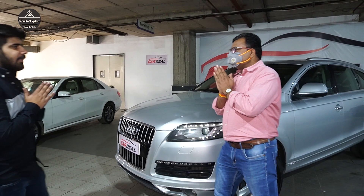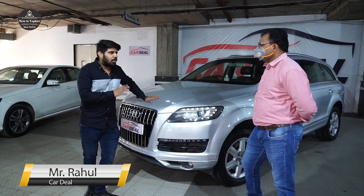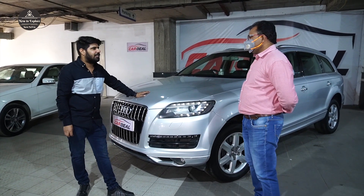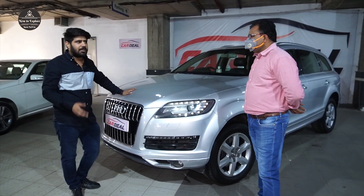First, we will call the car dealer. Sir, this car is very big, and this car is very loaded. It is a new car, a single car. It is a good thing because there are many features that we may not know about.